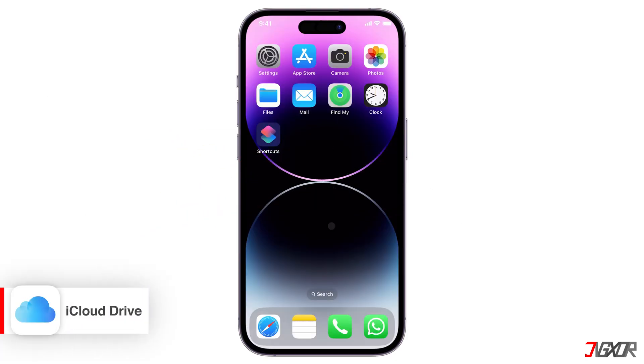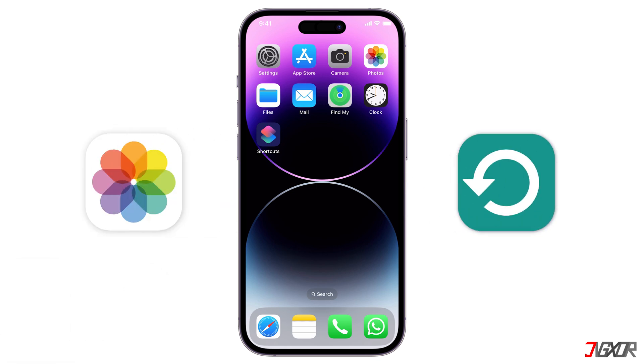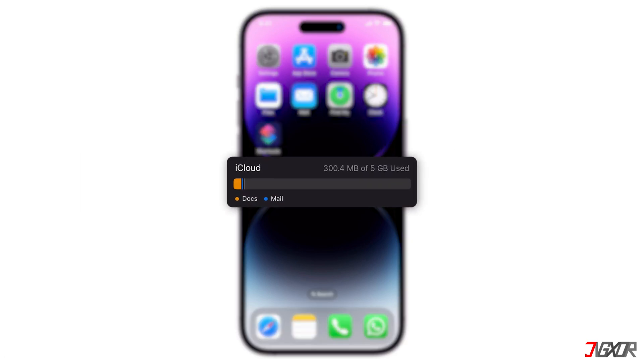iCloud is Apple's cloud service that keeps your data in sync across your devices. It stores various data types like photos, videos, and backups. While it offers 5GB for free, this can fill up quickly due to default settings.